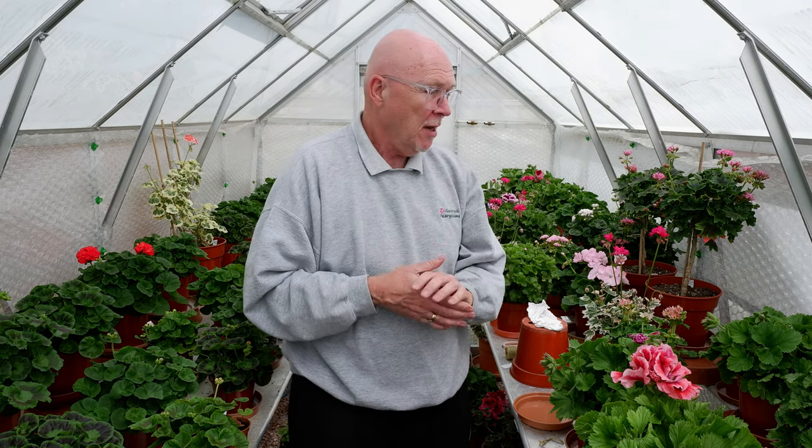Hi there, David Taylor, or Mr Pelagonium as people like to call me, back with another video blog for the Pelagonium and Geranium Society. We've got a few blooms just beginning to emerge, so let's have a look around and see what's going on in this mid-May period — four weeks to go to the show weekend.